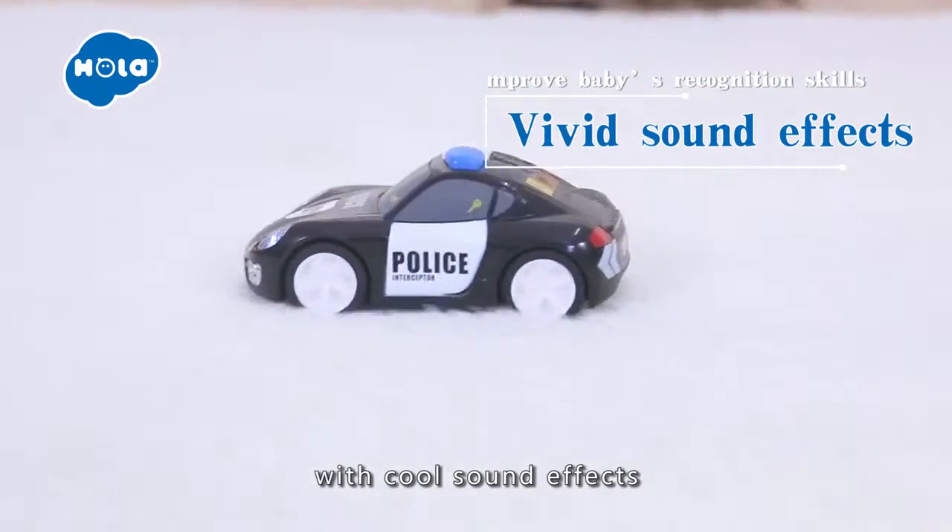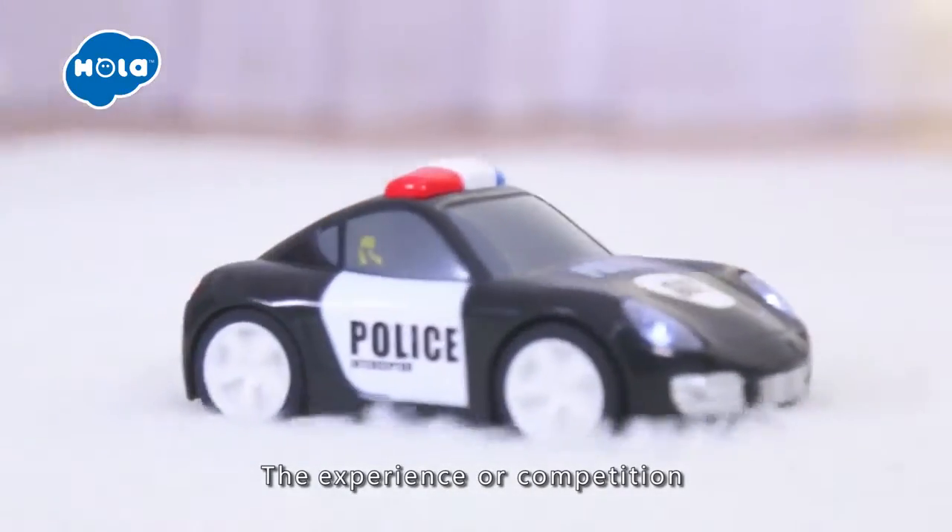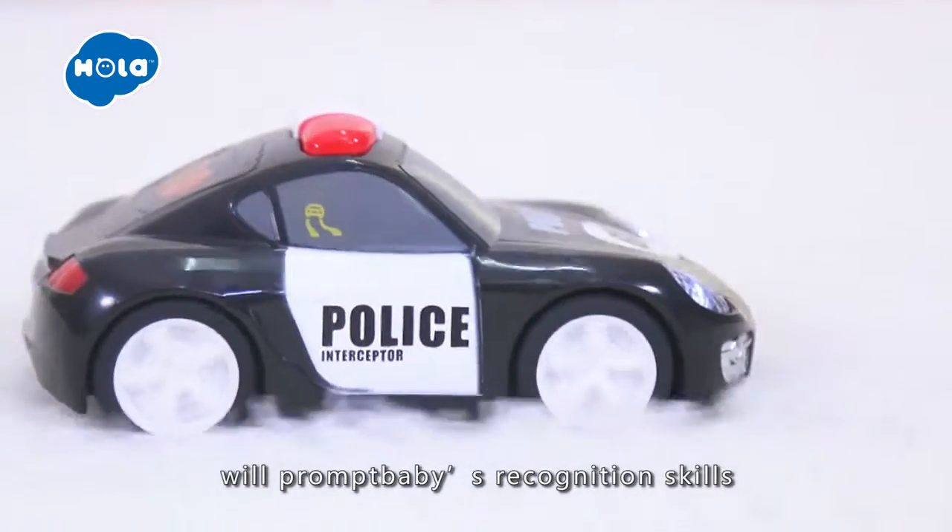Touch and go. The car will move forward rapidly with cool sound effects. The experience or competition will promote babies with calculation skills.